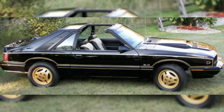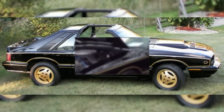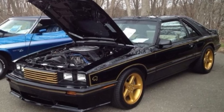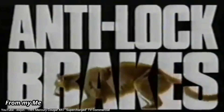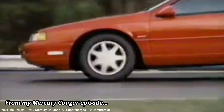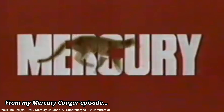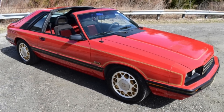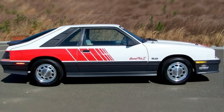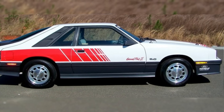Mercury offered several special editions of the Mustang-based Capri, such as the Black Magic trim, which of course was painted black but also had gold striping, gold wheels, and a gold cat's head on each side. Mercury was really pushing the sign-of-the-cat marketing back then, especially for its flagship Cougar. Other special editions were the Crimson Cat, the Charcoal Turbo RS, and the Mercury Motorsport Capri, which was a pace car for the 1985 Detroit Grand Prix.